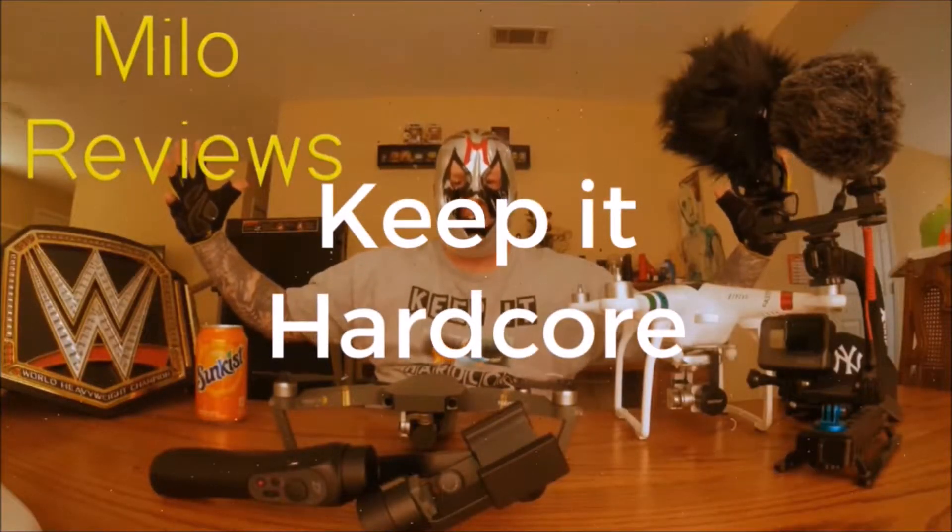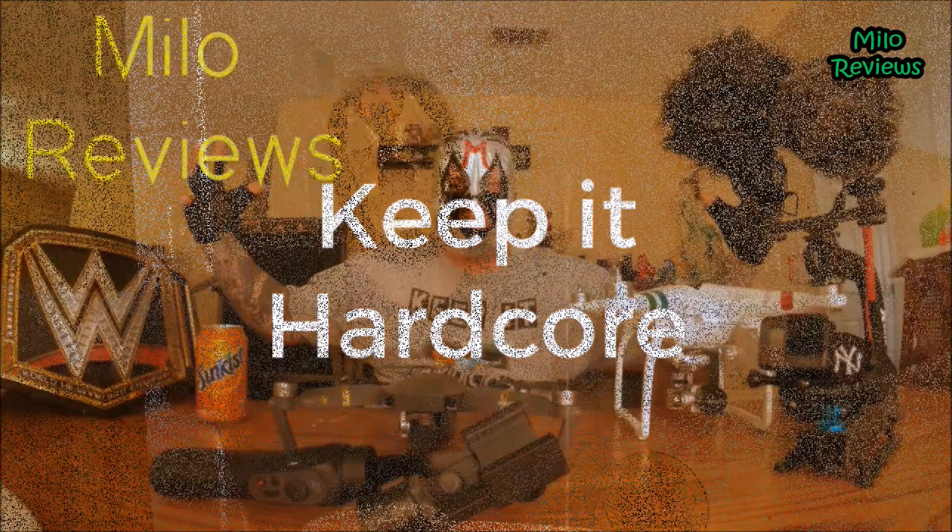Keep it hardcore! Oh yes, review time baby! What do we got today? We got something new from McDonald's!